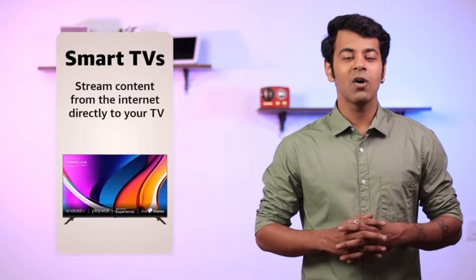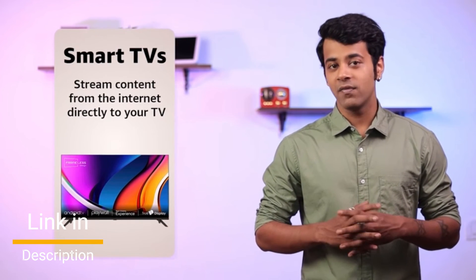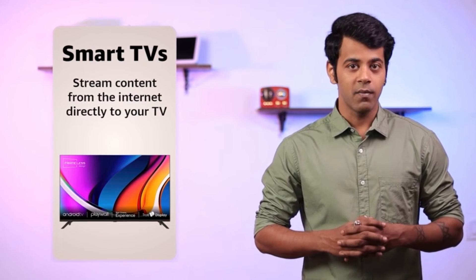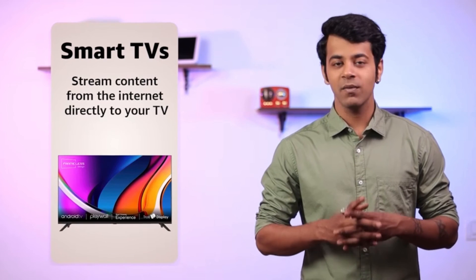In summary, when shopping for a smart TV, consider the screen size and resolution, picture quality, smart features, voice control, and audio quality. With these factors in mind, you'll be able to find a smart TV that meets your needs and enhances your home entertainment experience.